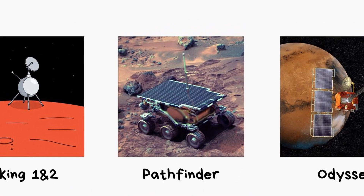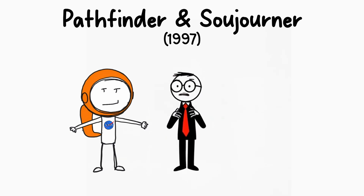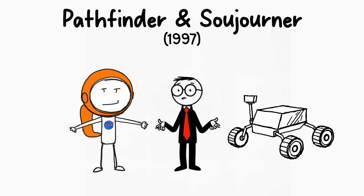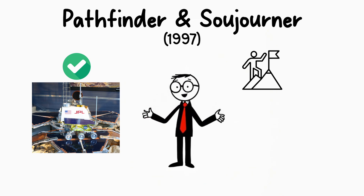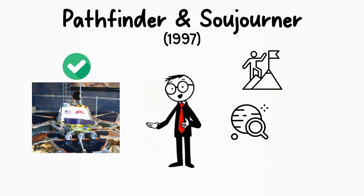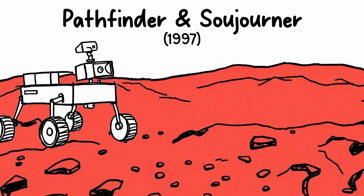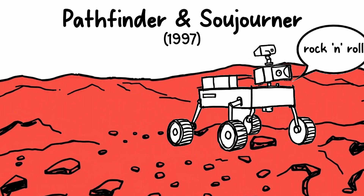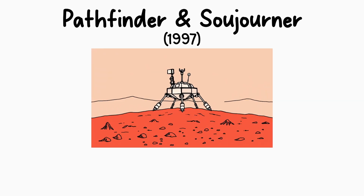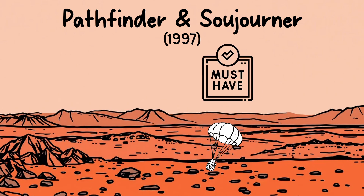Mars Pathfinder and Sojourner. In 1997, NASA launched the Mars Pathfinder mission, which included a small rover named Sojourner. This was the first successful rover mission to Mars, marking a major milestone in space exploration. Sojourner was a small, lightweight rover, but it made valuable contributions to our understanding of the Martian surface, traveling across the planet and sending back pictures while studying rocks. Mars Pathfinder was also significant because it introduced new landing techniques essential for the success of future missions.